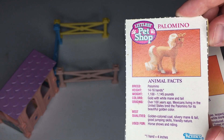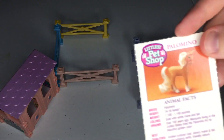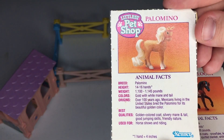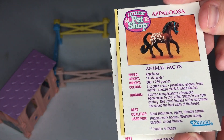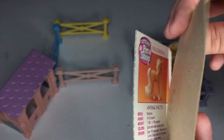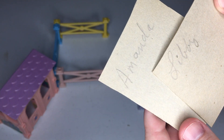Here are the cardboard cards that I believe I cut off of the box when they were released. So yeah, that's the Palomino and then this is the one that was missing — the Appaloosa. Yes, I was right. And on the back I wrote that their names were Libby and Amanda.